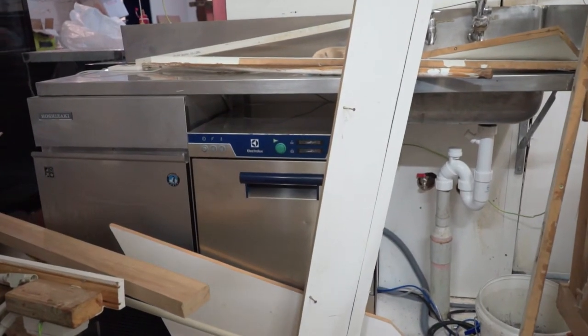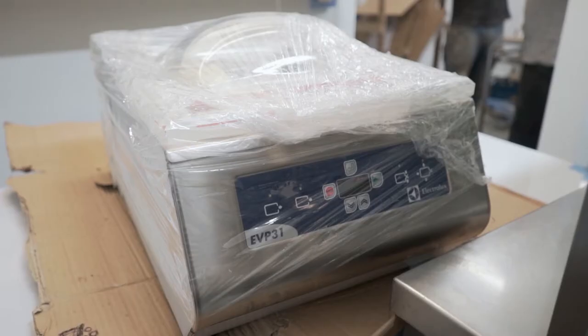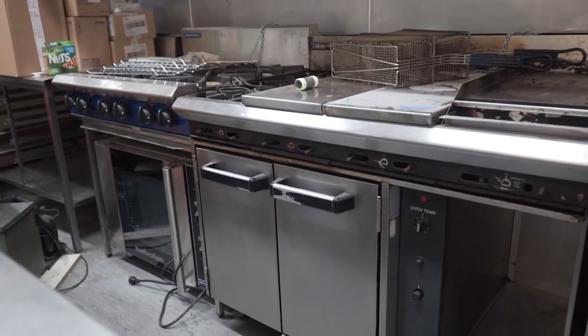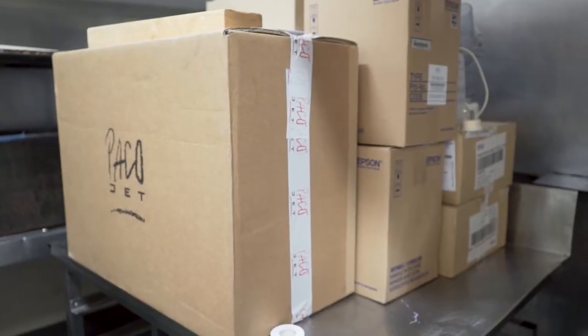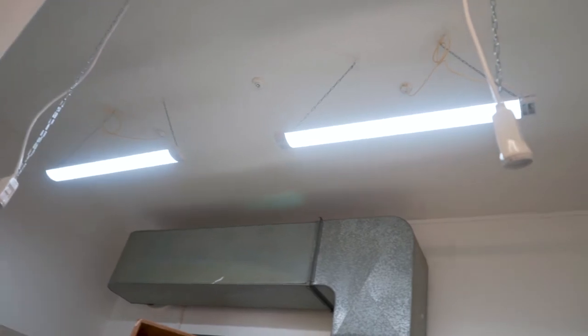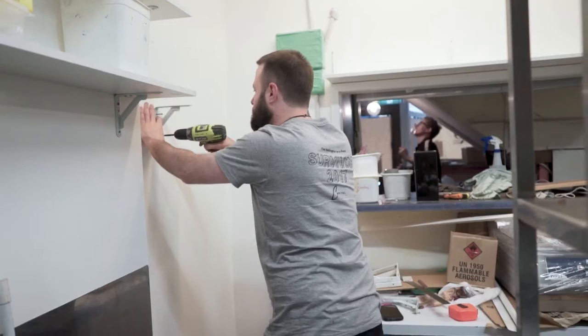Ice machine, glass washer, fridge, backpack, fridge, dishwasher, new hobs, new oven, packer jet. Shelves up, lighting fixed, power's coming down. Start cooking soon.